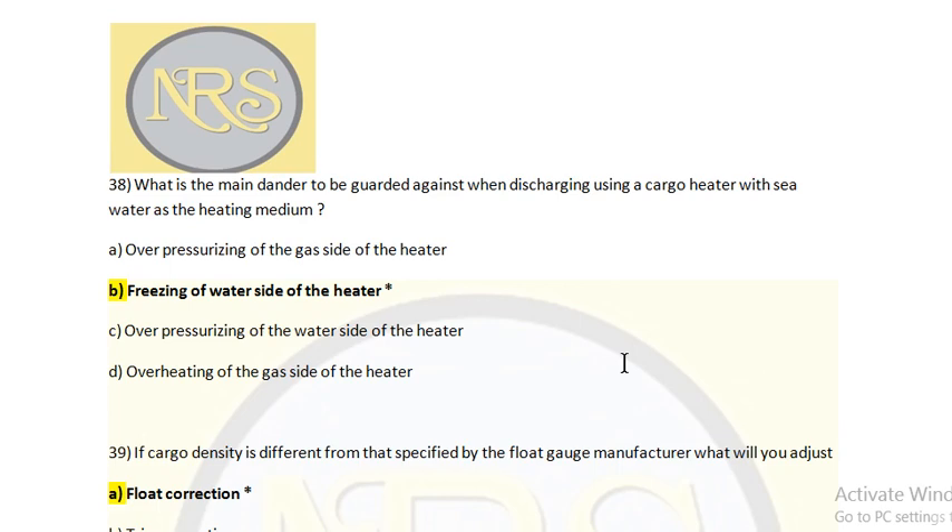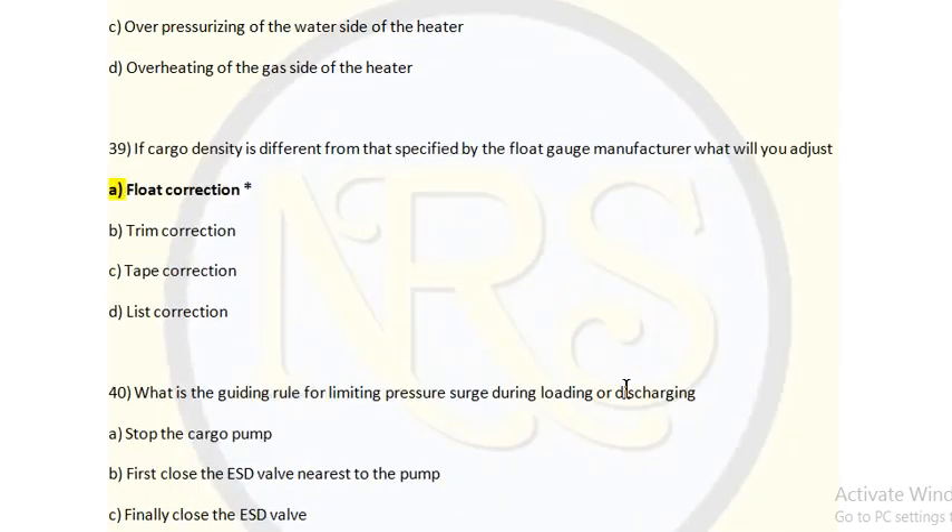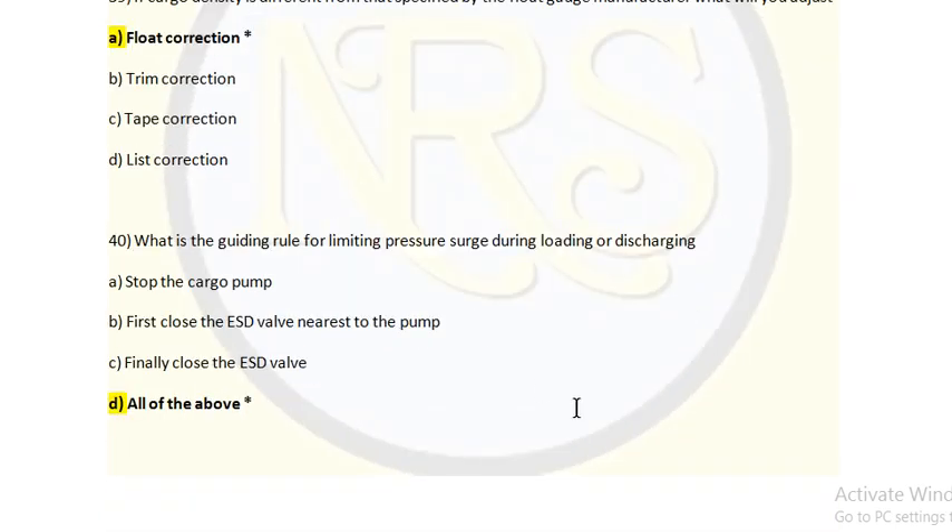Next question: If cargo density is different from that specified by the float gauge manufacturer, what will you adjust? Option A: Float correction. Option B: Trim correction. Option C: Tape correction. Option D: List correction. If there is an issue with the float gauge, we are going to do a correction on the float.